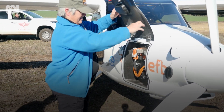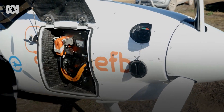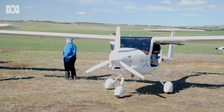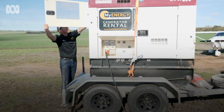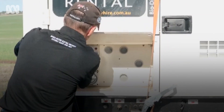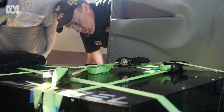Bobby has two small batteries and takes about an hour to recharge. Support vehicles tow generators that power a charger carried in a larger support plane, and it's connected to Bobby.